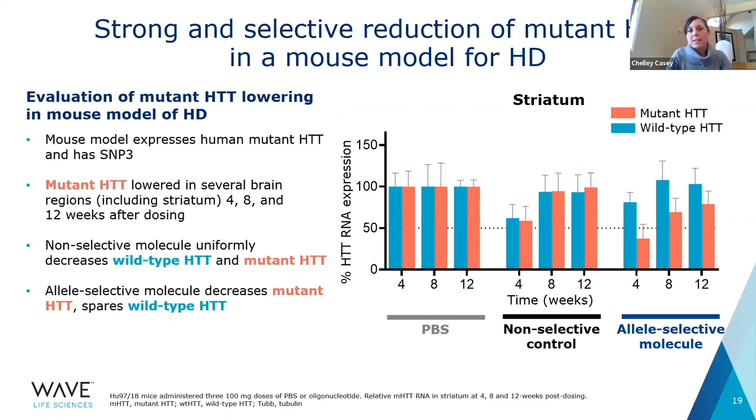Studies in a mouse model for Huntington's disease show the y-axis representing percent mRNA expressed, with duration in weeks along the x-axis. The mouse model expresses mutant Huntington and has SNP3. We have a placebo control, a non-selective control, and the allele-selective molecule WAVE-003. Mutant Huntington was lowered in several brain regions. The non-selective control lowered both wild-type and mutant Huntington, while the allele-selective WAVE-003 decreased mutant Huntington while sparing wild-type Huntington.